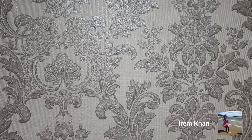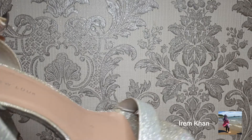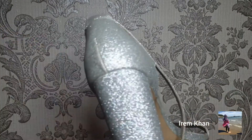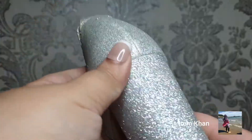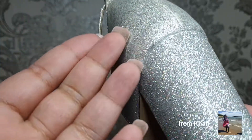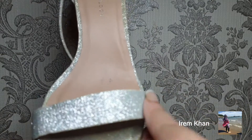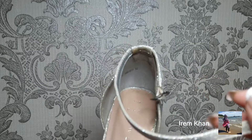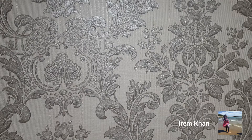My next heel is again from New Look — I've worn these quite a few times. Out of all my silver pairs of heels, these are my absolute favorites, super super comfortable. As you can see, the heel is a block and it's all glitter. It's got a strap on the front.